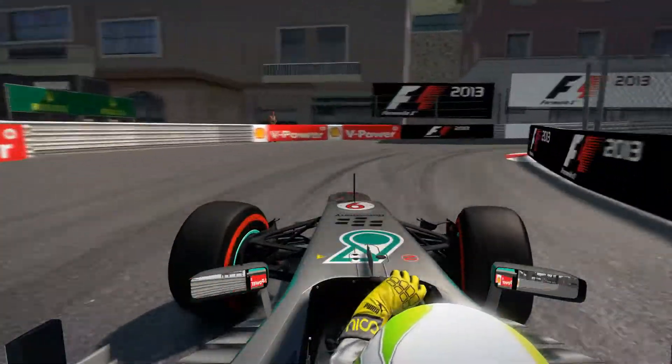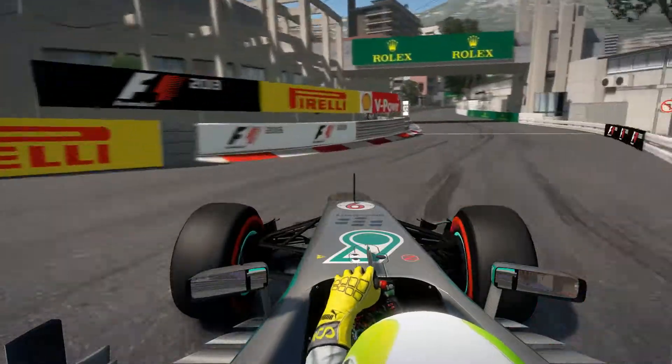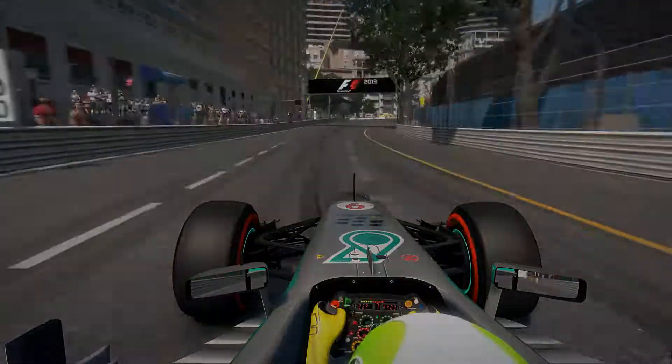Through Rascasse we are driving in 1st gear — it is one of the most famous corners in Formula 1. In the last corner, don't take too much of the curbs, then DRS using the rest of the curbs, and that was one lap in Monaco.